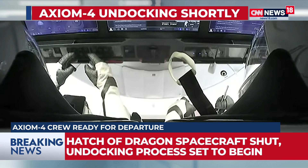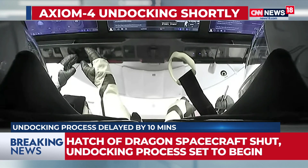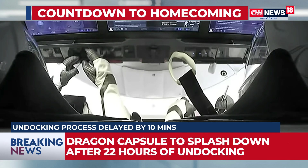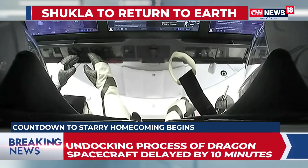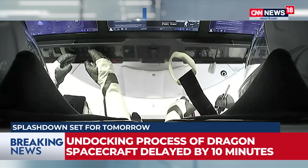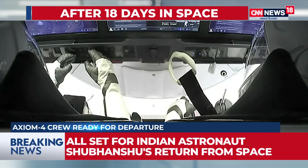An update: to get the perfect window to undock from the International Space Station, undocking will now take place at 4:45 p.m. — in the next 13 minutes. Those are the visuals from inside the Dragon capsule as it remains attached to the ISS. The undocking procedure will begin shortly, and as noted, this is a completely automated process.